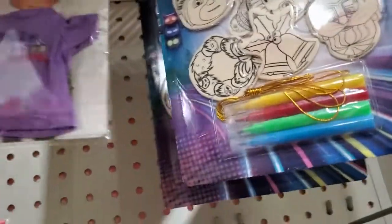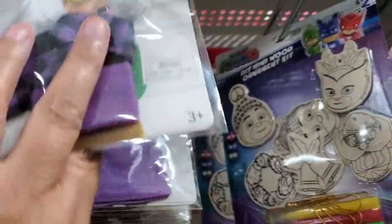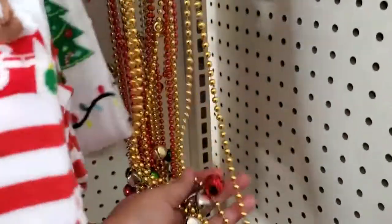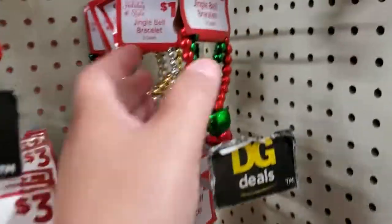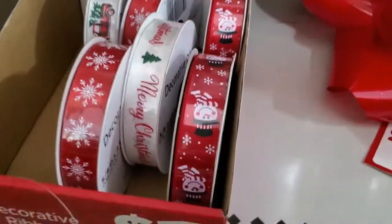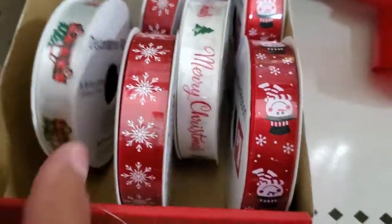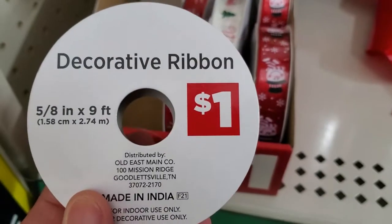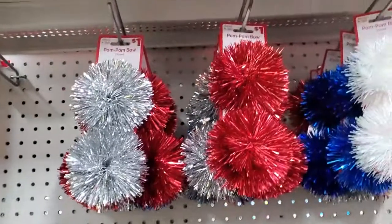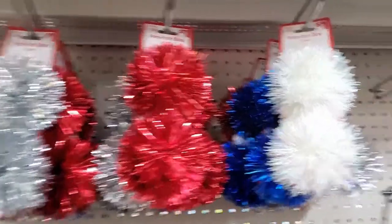Let's see what else they have. These are cute guys — Elf on the Shelf — adorable! They have these little bells here, you get two of them for a dollar. They have the little braces — you also get two for a dollar. They have this cute bow right here: snowman, Merry Christmas, snowflakes, and of course the red truck. They also have these here — you get 16 of them for two dollars. And these cute pom-poms for a dollar, you get two of them — they come in silver, red, blue, and white.